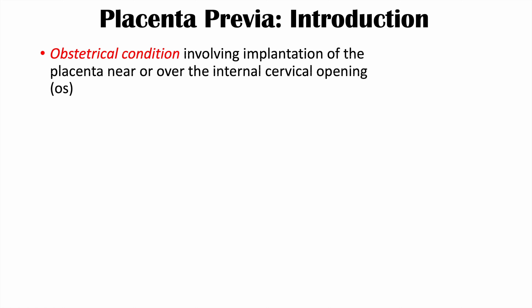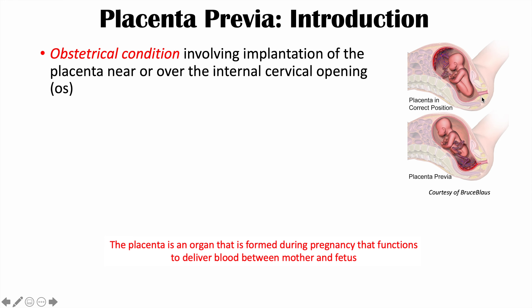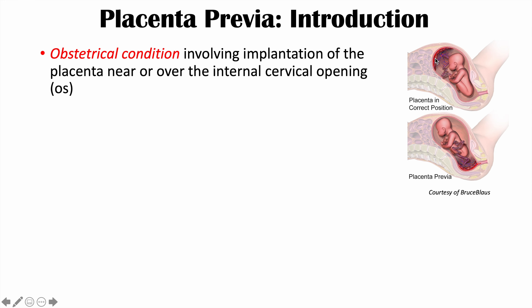Placenta previa is an obstetrical condition involving implantation of the placenta near or over the internal cervical opening, which is also known as the internal cervical os. Within the uterus, when the placenta has formed, it implants into the endometrium. If the implantation of the placenta is too close to the internal opening of the cervix, this can lead to placenta previa.